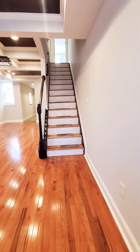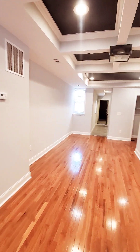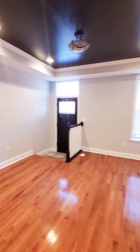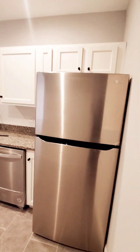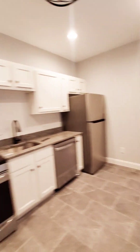Nice high ceilings, beautiful hardwood floors, recessed lighting, modern light fixtures — really, really nice. You have a coat closet, and then we have your kitchen with nice stainless steel appliances, beautiful countertops, and brand new cabinets.